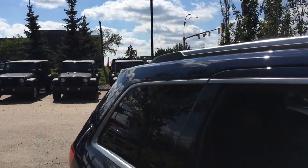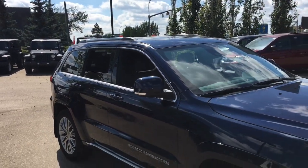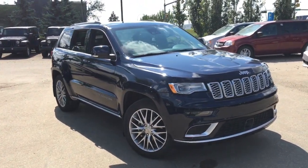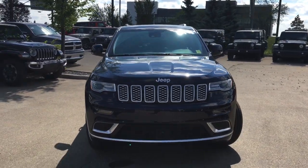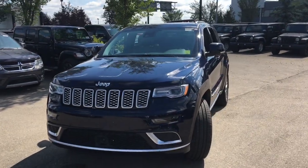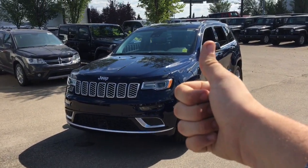This is the 2018 Jeep Grand Cherokee Summit 4x4 in True Blue Pearl paint, powered by the 3.6 liter Pentastar V6. It's a luxurious SUV that is capable and fun to drive, with lots of modern-day technology inside and stunning looks that will make heads turn. Book a test drive at Crosstown today. I'm David, and I'll talk to you later.